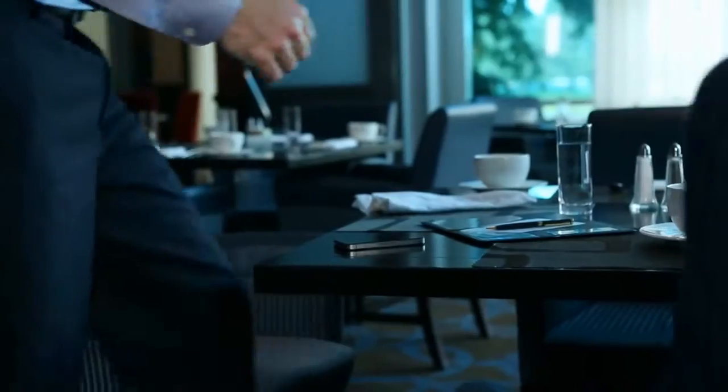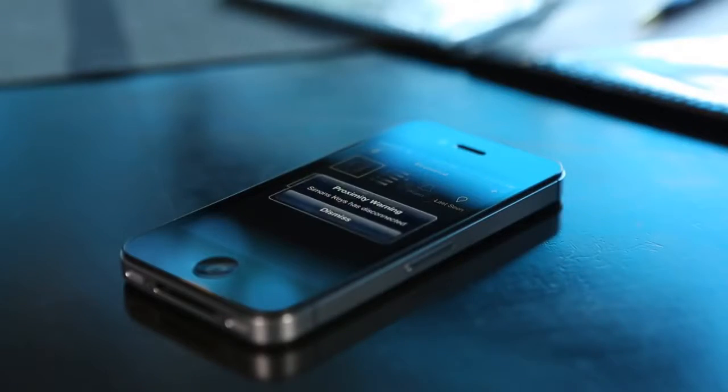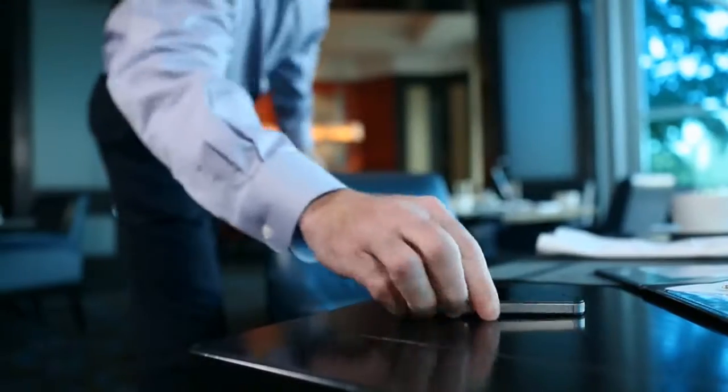That's where the Kensington Proximo comes in handy. Because the minute you walk away from your iPhone, the Proximo fob alerts you that you're about to leave it behind.